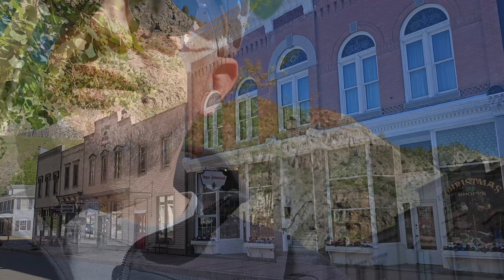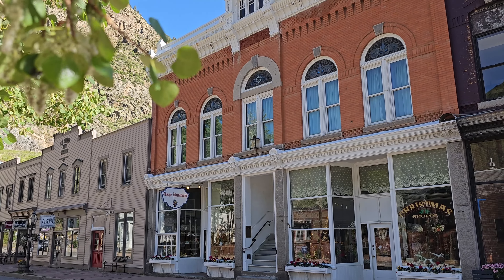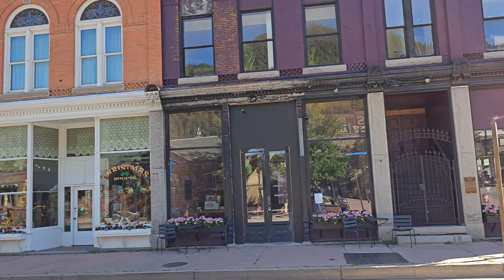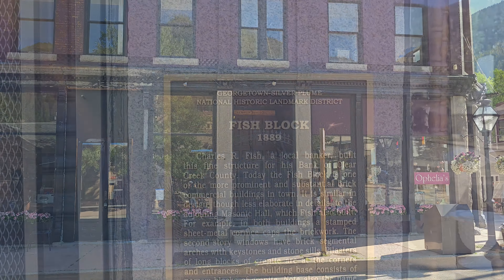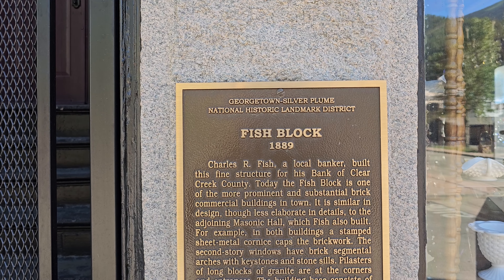Wow, the light is really harsh today — can't see a thing. I think that building says 1891 on the top. This one here is historic. It's called Fish Block — 1889.